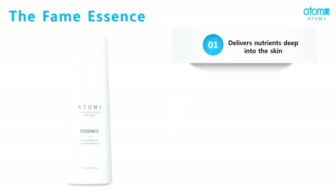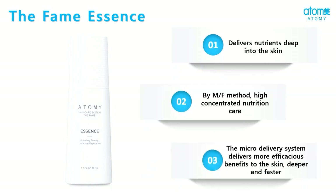Atme the FAME essence delivers nutrients deep into our skin and its micro delivery system delivers more benefits to the skin effectively.